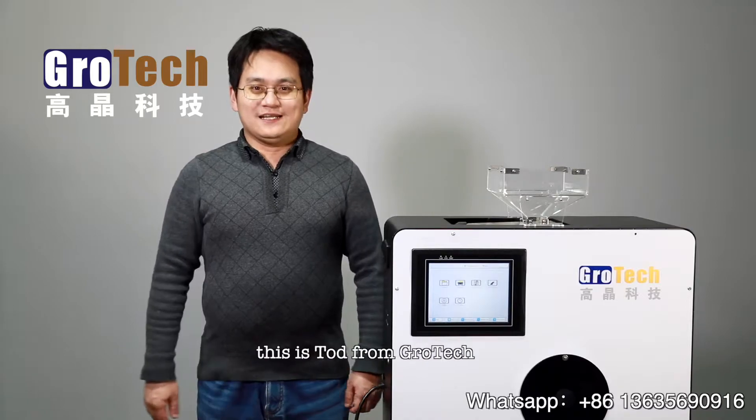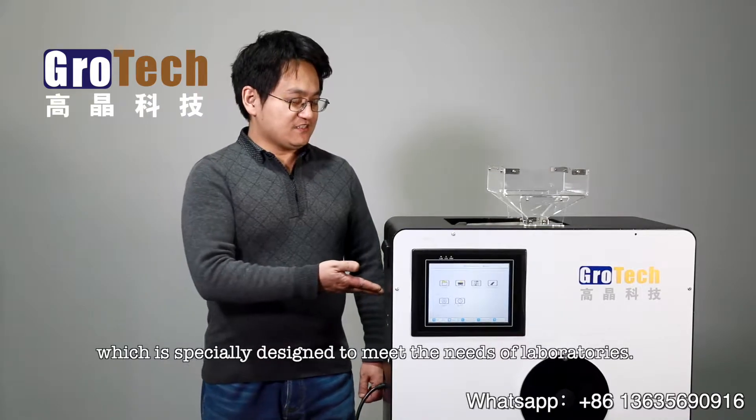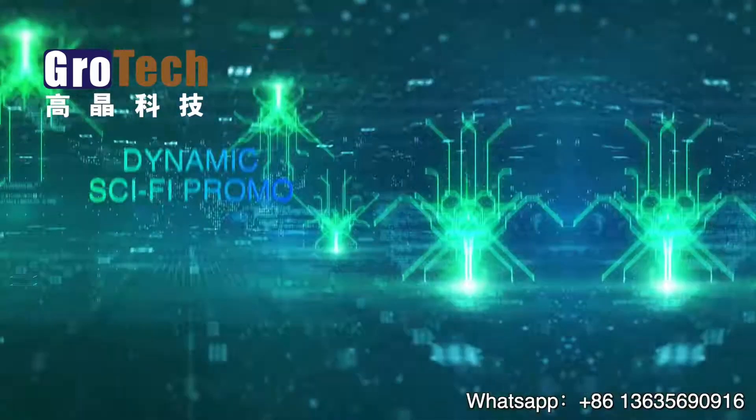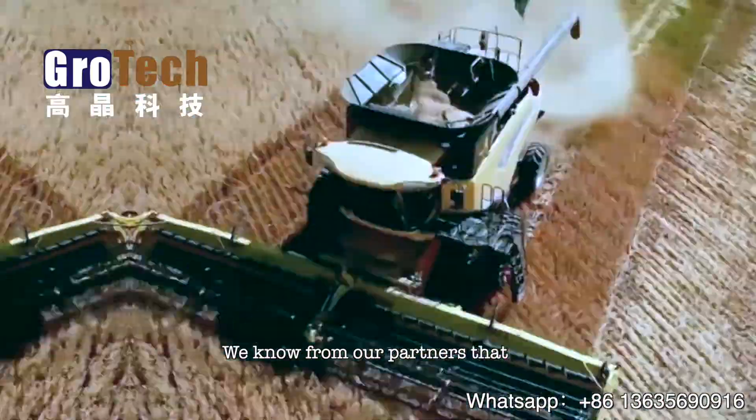Hey everyone, this is Todd from GroTech. Today we'd like to introduce you to the special-purpose desktop color sorter, which is specially designed to meet the needs of laboratories. It is suitable for the following scenarios: factory laboratory.